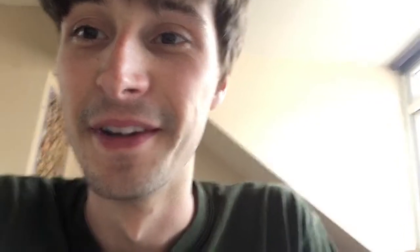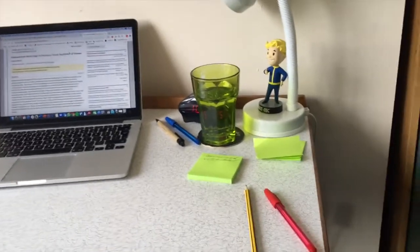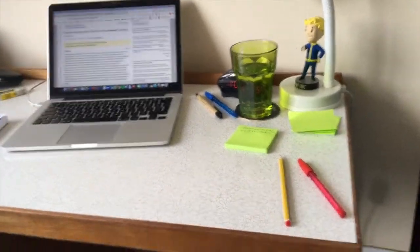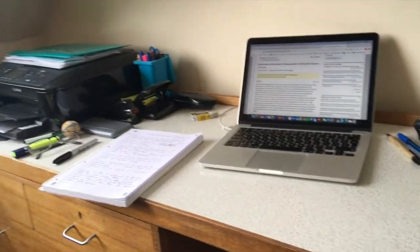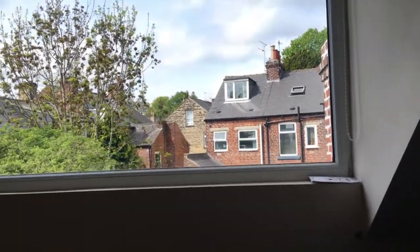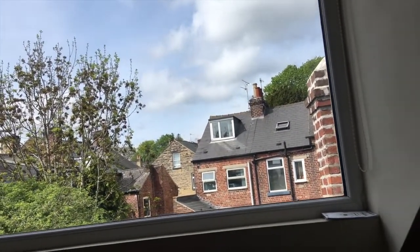I'm going to try and crack on with some work now. At the moment I'm working on my anatomical research, just trying to get through it. This is an insight into my workstation — we've got my laptop, glass of water, pens, a printer which is really handy, and I've got a nice view out my window that I can stare out of when the weather's nice.